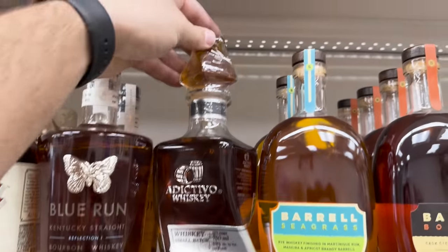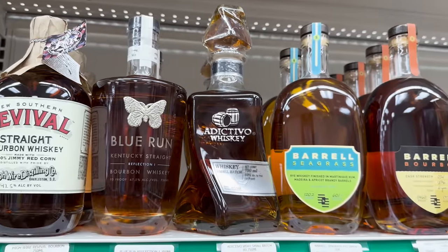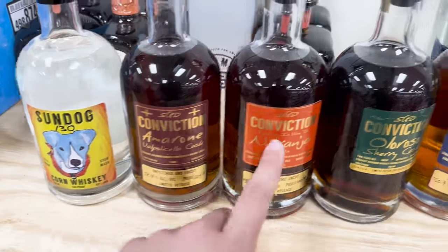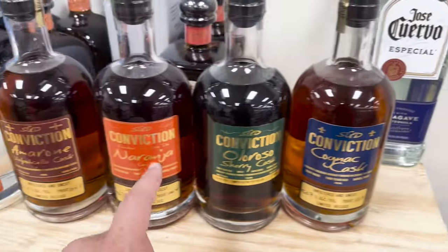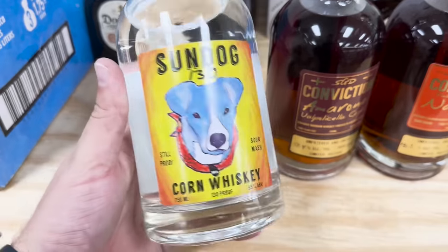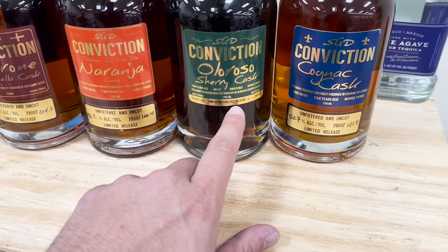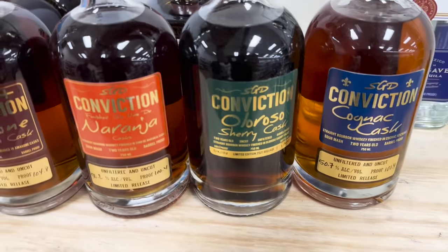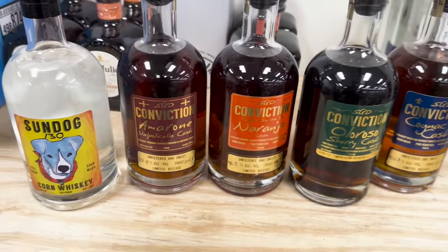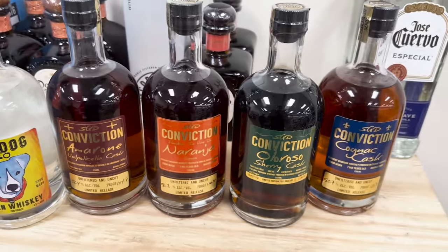I've never seen this before - really weird bottle, but I guess when you buy it you can get a chance to try the stuff before you open it, or get a little sneaky pour. We also have from Conviction their finished experiments that they're doing with cognac and other finishes - I'm not even going to try to pronounce those. They also have their white dog sour mash at 130 proof, 104 proof, 100 proof, 101 proof, and 102 proof. Really cool that Conviction is doing some experimenting with this stuff. Super cool to see, and if you're interested in this local brand, check them out.